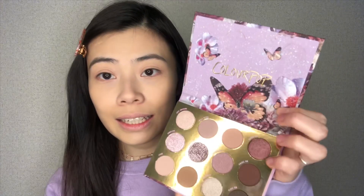Let's get into the eyeshadow! This is the ColourPop Flutter By eyeshadow palette — I think it's really pretty. I want today's makeup to be really cool-toned and neutral, so I'm going to take this color right here, it is called Wild Wing. I want to use this color as my eye base today, so I'm going to take a little brush.